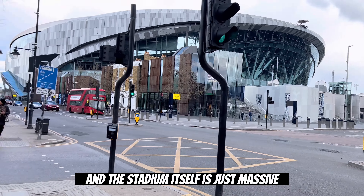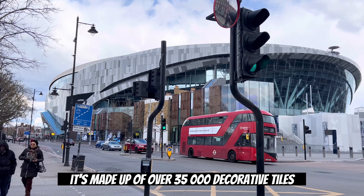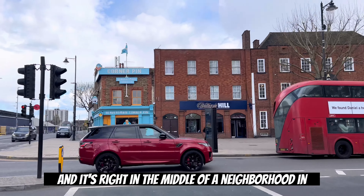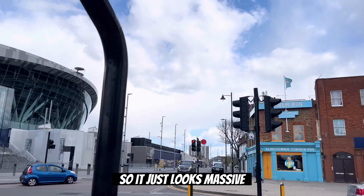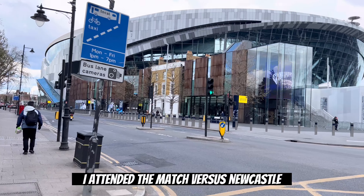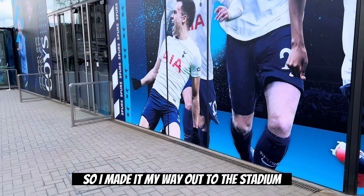I took the subway from central London to north London to get to Tottenham Hotspur Stadium. It's in north London. And the stadium itself is just massive. It's made up of over 35,000 decorative tiles on the outside, and it's right in the middle of the neighborhood. So it just looks massive.